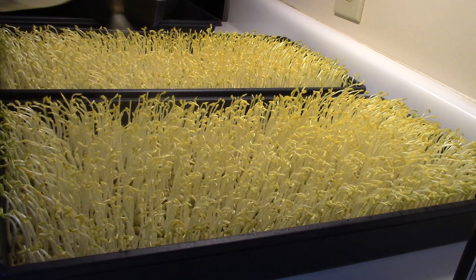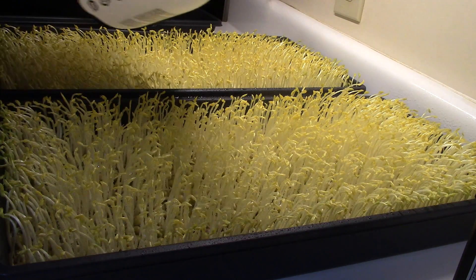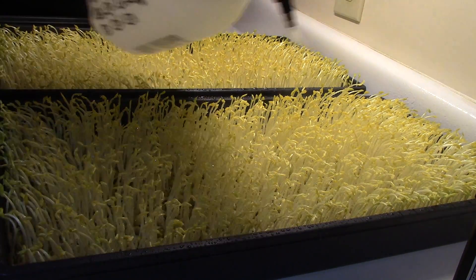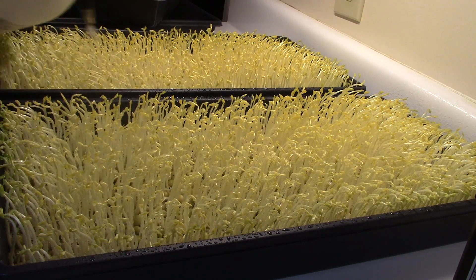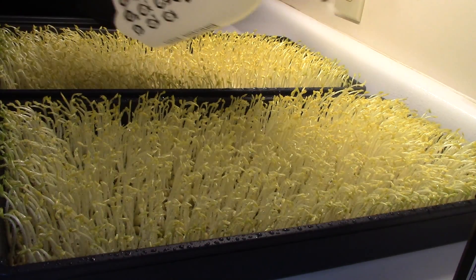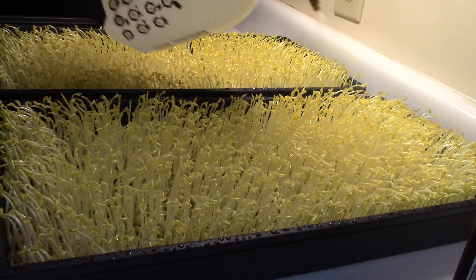Counting out the watering seconds: 1, 2, 3, 4, 5, 6, 7, 8, 9, 10, 11, 12, 13, 14, 15, 16, 17, 18, 19.